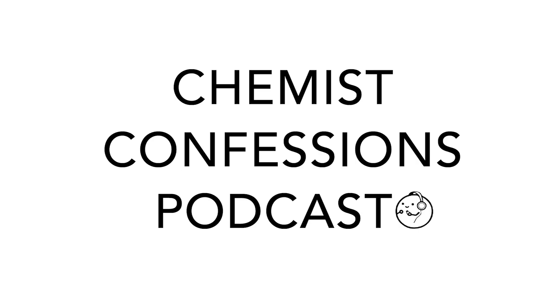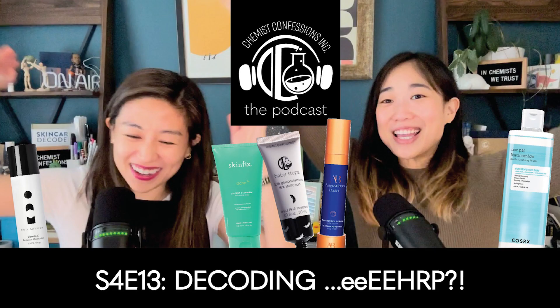Welcome back to the Chemist Confessions podcast. I'm Victoria and I'm Gloria, and this is a human conversation on all the skincare science we talk about on the daily. In terms of today's episode...